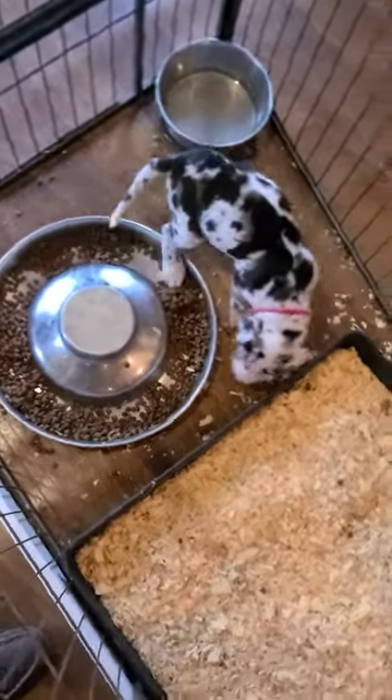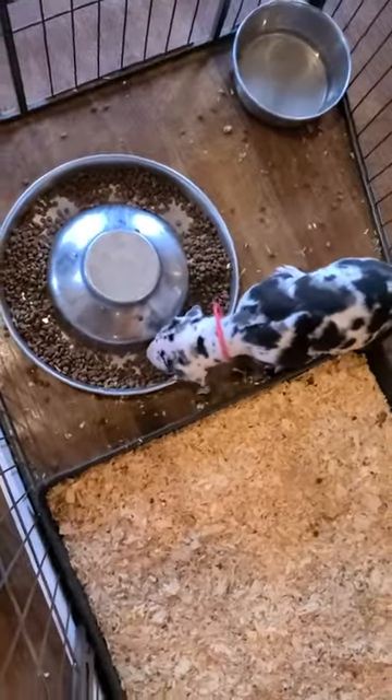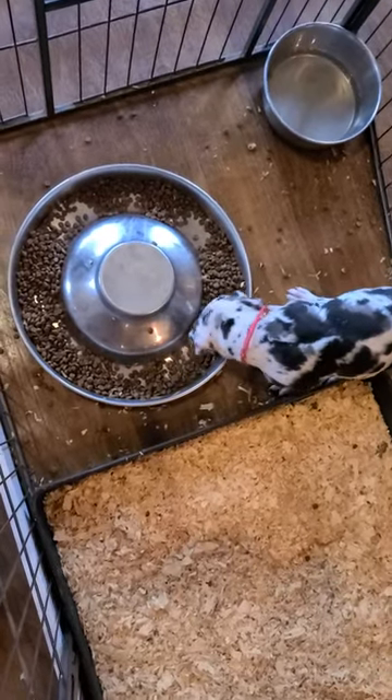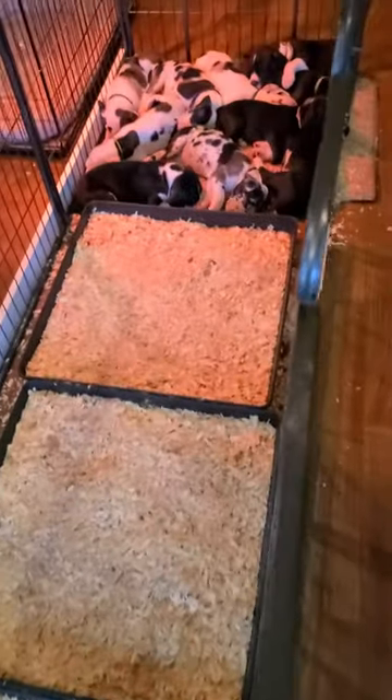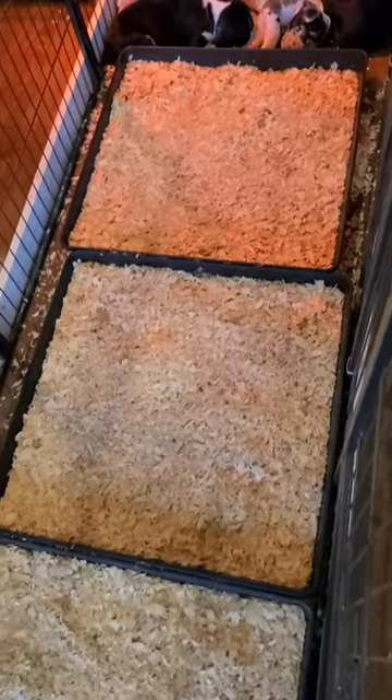Puppies, when they first wake up, want to potty. And after they eat, they want to potty. So the only thing they have is the eating, the potty, and the sleeping. This helps them to learn that these boxes are for them to potty in.